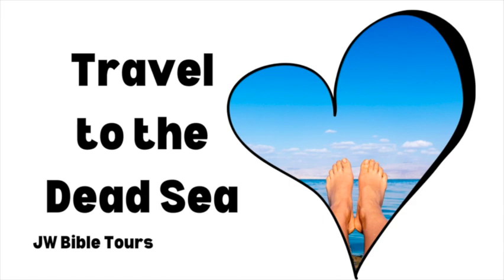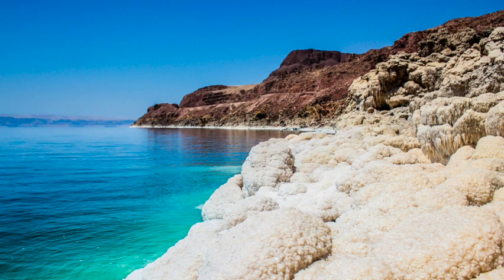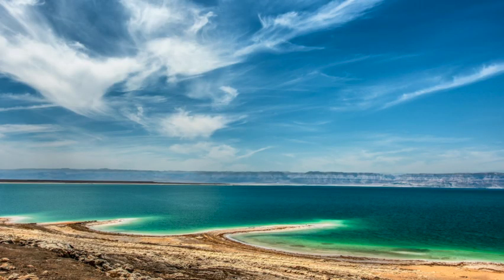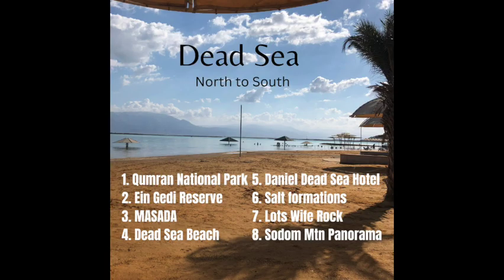Hi guys, welcome back for the next video. I hope you enjoyed the Tel Aviv Bethel branch video as well as the price comparison video when planning this trip on your own. This video will be about the Dead Sea and the eight sites that I recommend you visit while you're in the area. I will also include some important tips at the end.